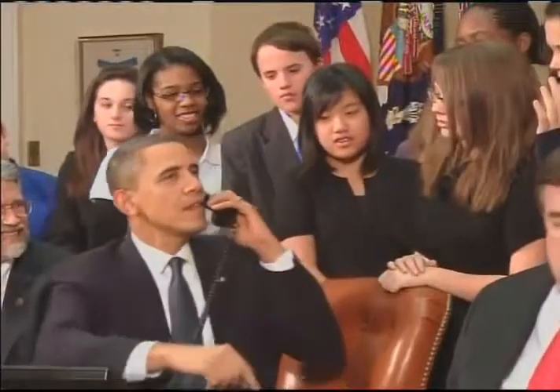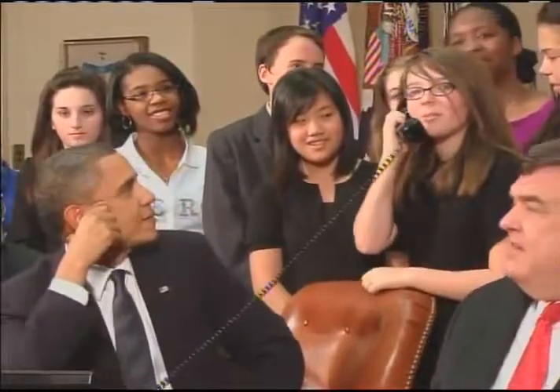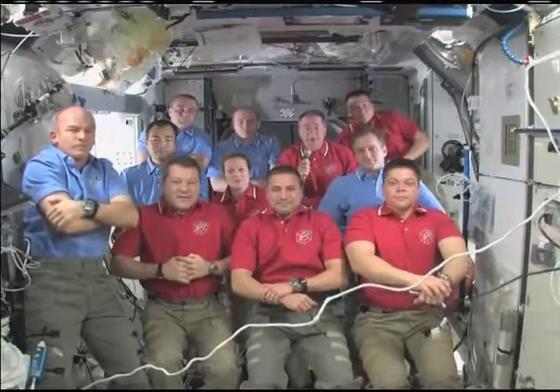Middle school students from Michigan, Florida, North Carolina, and Nebraska, who were in Washington for an engineering competition, along with several dignitaries, joined President Obama to ask questions of the orbiting astronauts. One student, Ruth from North Carolina, asked: What are some of the benefits of exploring space as opposed to exploring other places on Earth? The astronaut responded that learning how we handle changes in very different environments is valuable on Earth too, particularly in health and medicine, helping us better understand how our own bodies work.